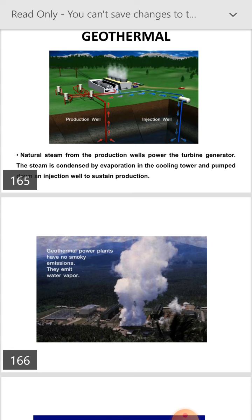Actual pictures of the geothermal energy power plant: geothermal power plants have no smoky emissions — they emit only water vapour.